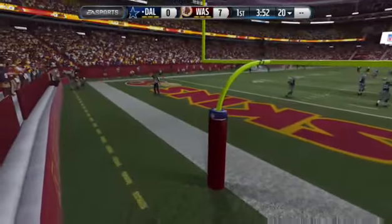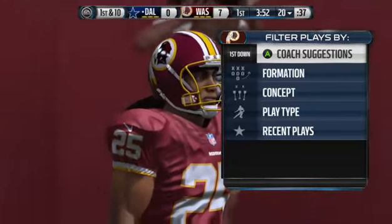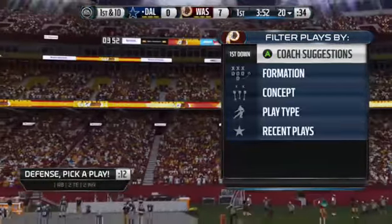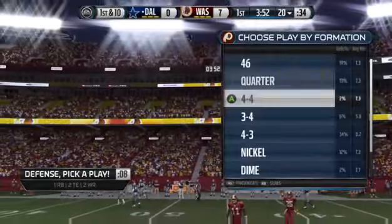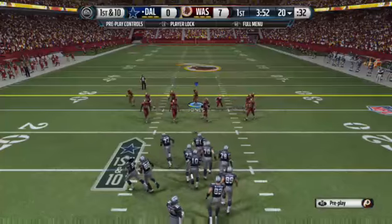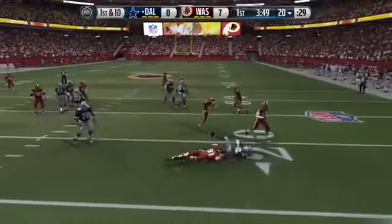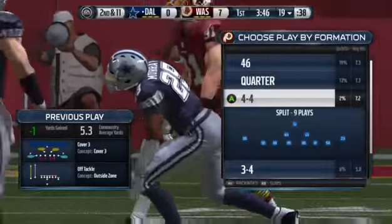No return as this goes for a touchback. First down coming up. On the second down, Murray's lined up behind his quarterback as the single back, and Garcon hunts him down on the outside for the loss.